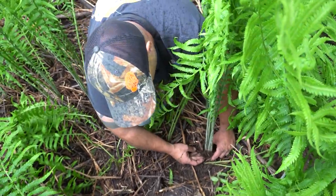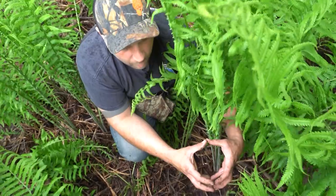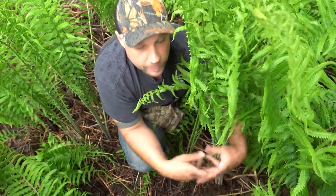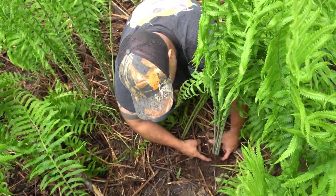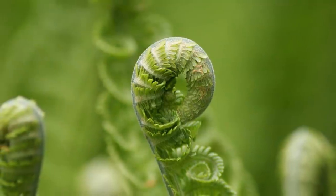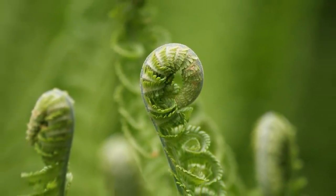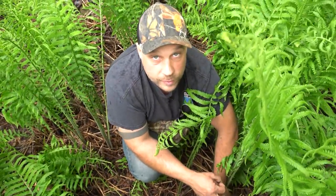This central growth point is called a corm or a rhizome — it's basically like a bulb, almost like a potato. It stores energy for the winter and then in the spring produces shoots. The corm is not edible, and neither is the rest of this fern once it is unfurled. However, when it is still tightly coiled inside, it is a beautiful, wonderful, delicious treat. It tastes like a mixture between asparagus and green beans.